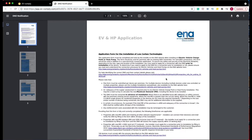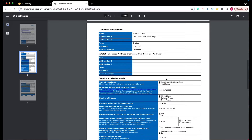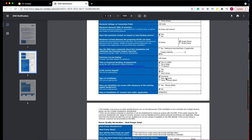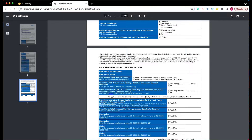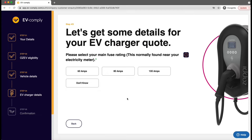EV Comply also handles the ENA — Energy Network Association — form, which you have to send off to the DNO (Distribution Network Operator) either before or after you install, depending on the supply arrangements. It completes that form for you as well, using information the customer gathers as part of the initial inquiry process — again, putting the customer to work for you.